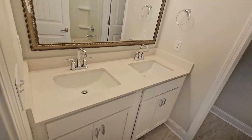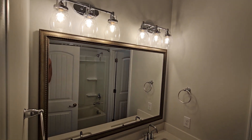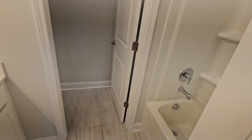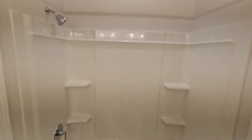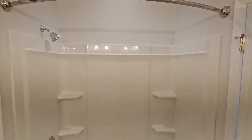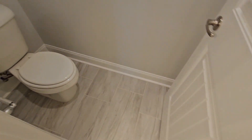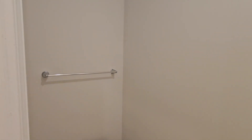Here is another full bathroom upstairs with a two-sink vanity. There's a large garden tub-shower combo in here, along with a water closet in this bathroom as well.